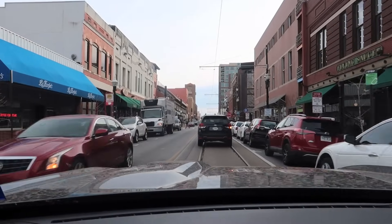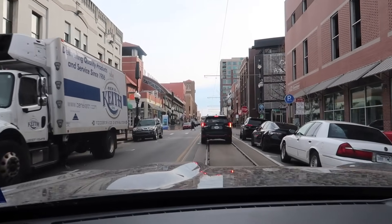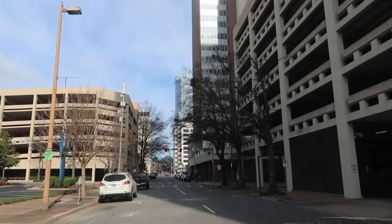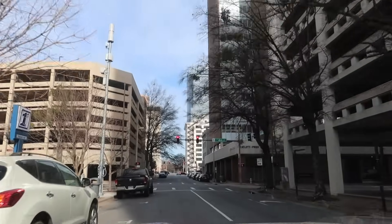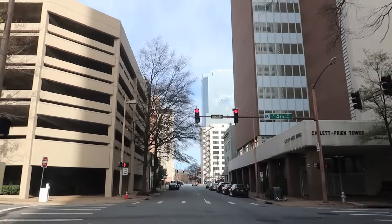Our time in Little Rock is done, and I like the city. I was expecting a lot worse when I got here — it's actually a really nice place. Comparatively speaking, it's overall a pretty nice town. But anyway, time to review the hotel.